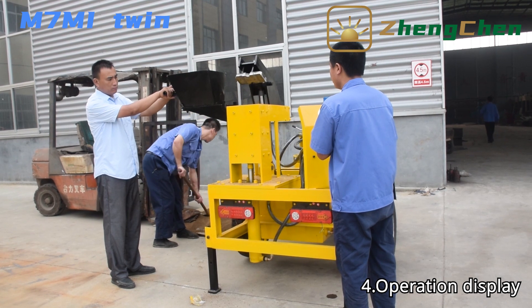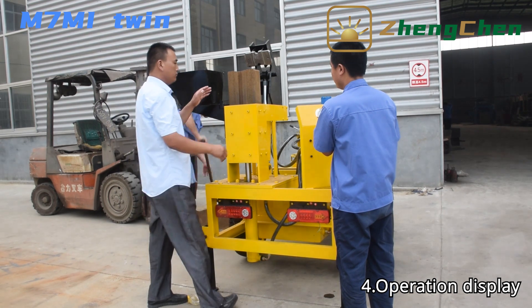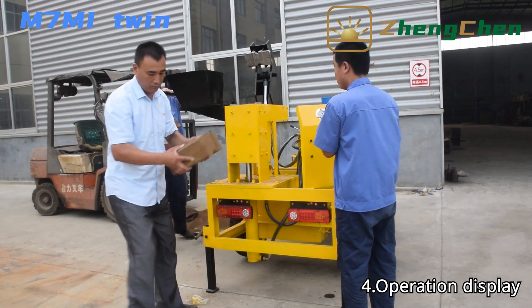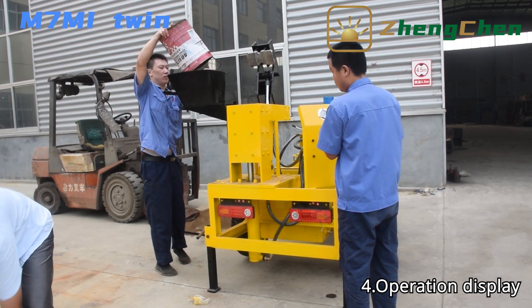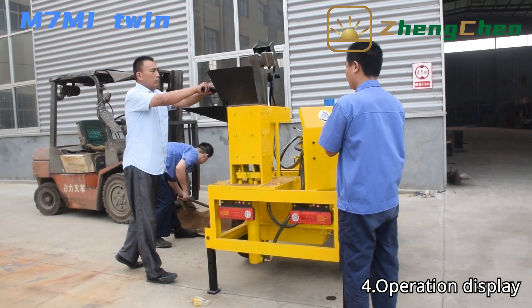Three to four workers can guarantee the production efficiency of the block machine. One person operates the lever, one person prepares material, and another one or two persons feed material and carry the blocks.